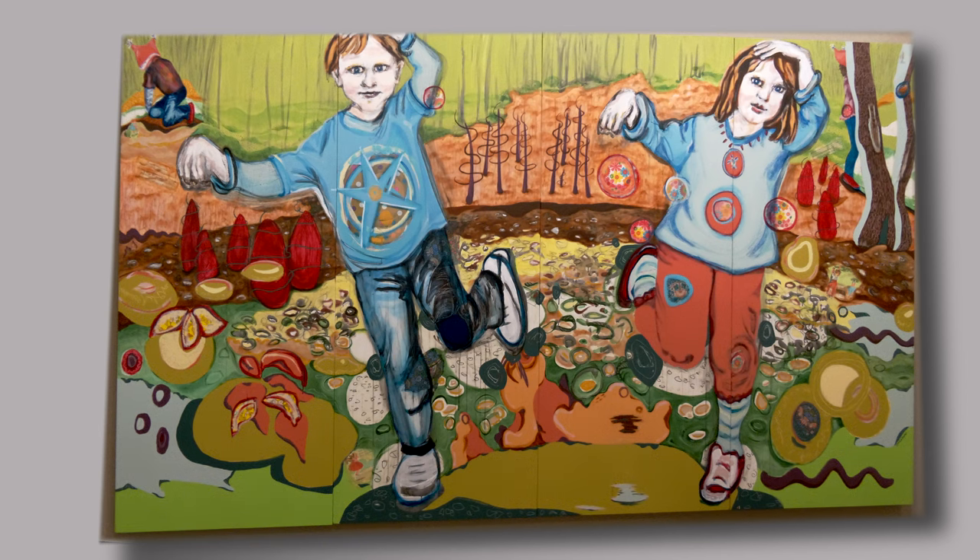I moved from a downtown Victorian apartment house to a single house with a huge backyard. My grandkids could now come over, spend the night, paint, run around, and we played games like this painting, Simon Says. Their gestures were so inspiring that I painted them larger than life for their playfulness and accentuated it with inventive shapes for the landscape.